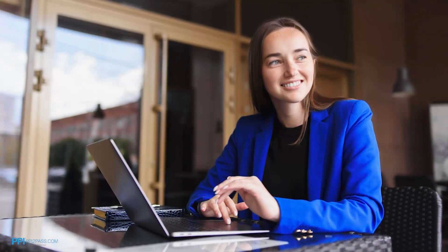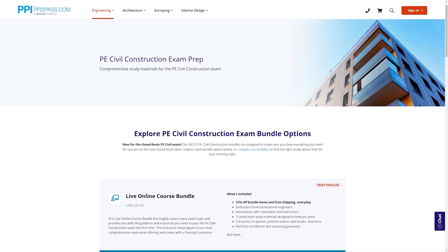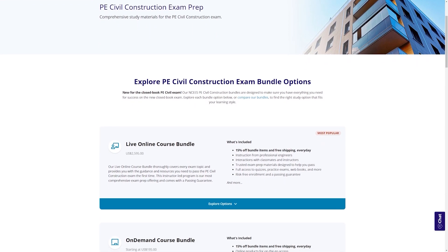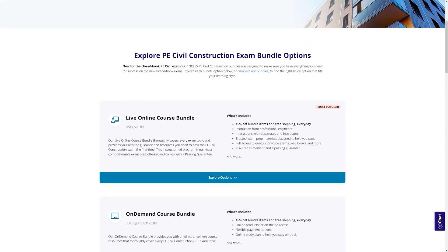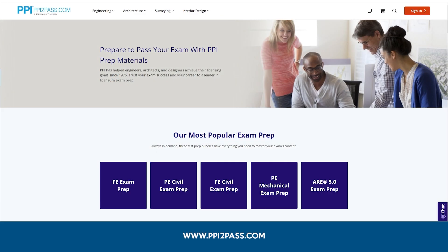When you take a live online course, PPI guarantees you will pass, or you can take the on-demand course for free. With study guides, practice exams, and more, the PPI Learning Hub offers digital practice and review that you can take anywhere you have a device, so you can prepare during the times most convenient for you. Check out PPI today at ppi2pass.com to see all the options available for PE exam prep.